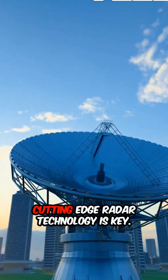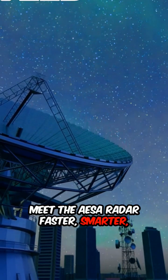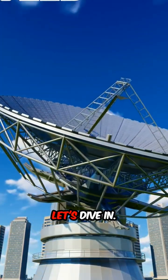In the world of modern warfare, cutting-edge radar technology is key. Meet the AESA radar — faster, smarter, and more powerful than ever before. Curious how it works? Let's dive in.